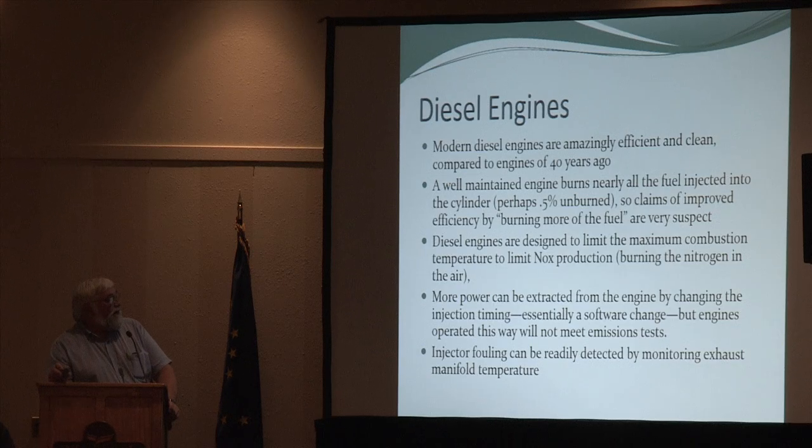More power can be extracted from the engine if you change the software. At truck stops around the U.S. right now, there are bootleg software programs to change the injection timing on your engine for better power on hills — but as soon as you load that software, you're no longer within compliance on emission specs. They're increasing maximum temperature, which gets you into NOx generation. If you're a utility watching exhaust manifold temperatures, you can often tell when something is going out of spec.